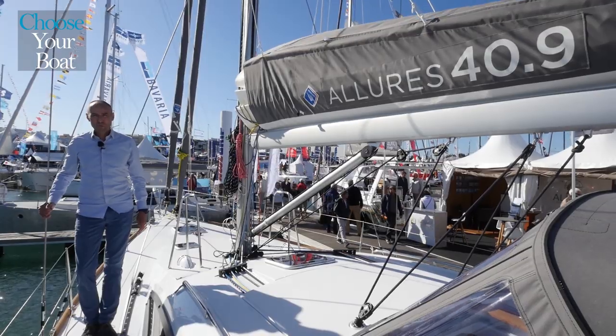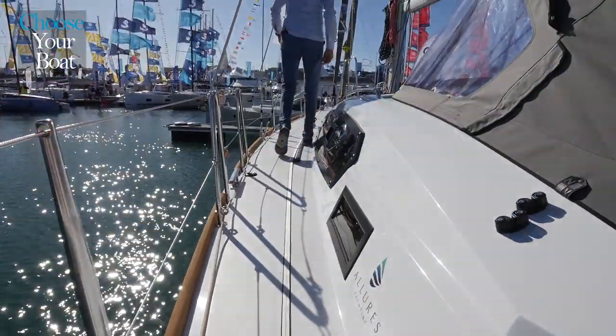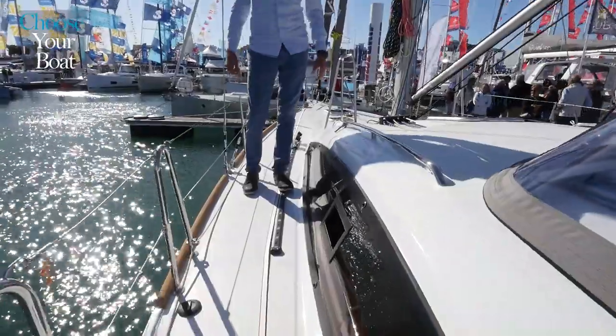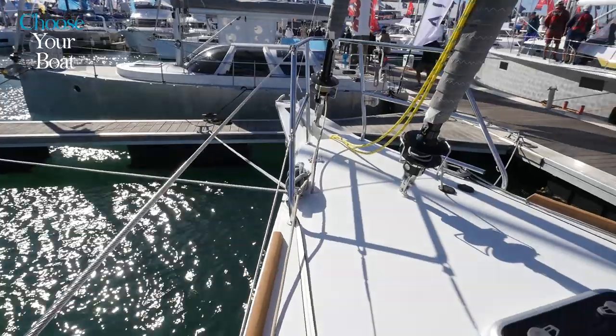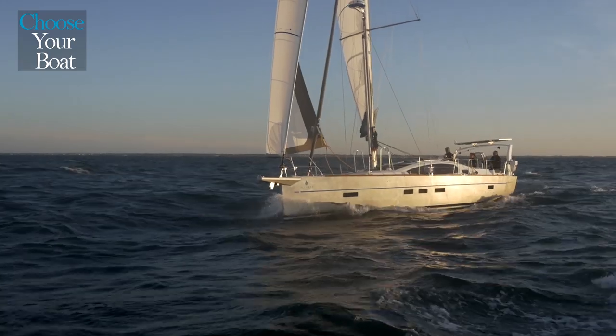Moving around on the deck of the Allure 40.9 is easy, comfortable and reassuring, thanks to the wide side decks, the solid handrails on the roof and dodger, as well as the lifelines. The Allure 40.9 can be equipped with cutter rigging, which is a big advantage for blue water cruising, with furlers for both the solent and the staysail.